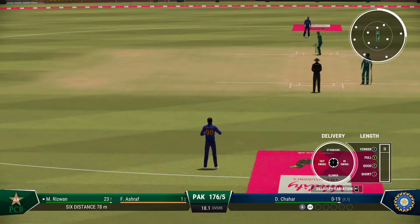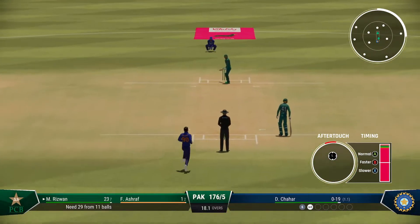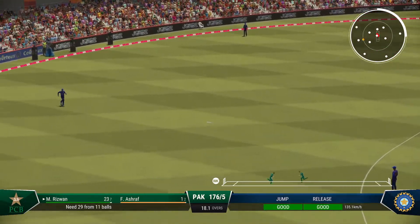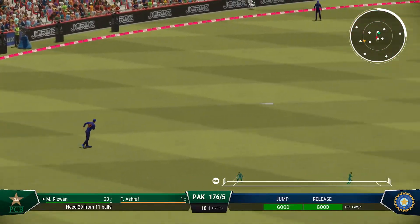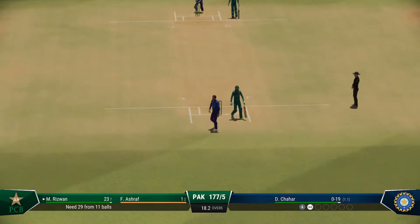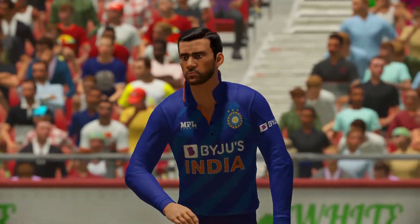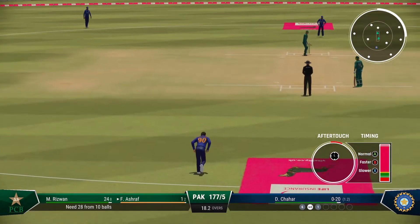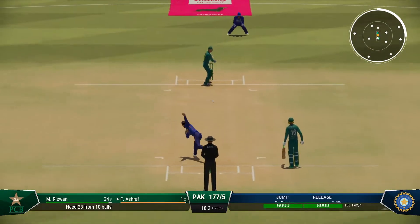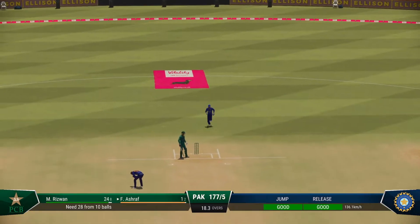The ball went through to the keeper. Great shot, at least one on offer. Exquisitely done on the front foot, a gorgeous looking drive — could have been worth more. Just through the shot too early.